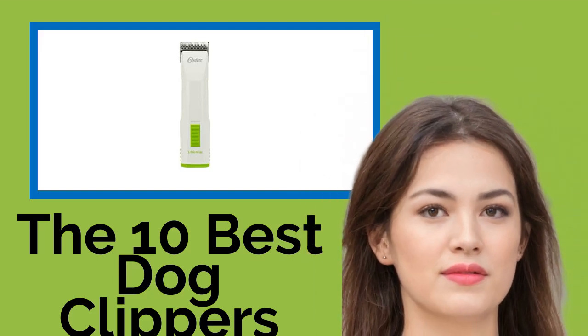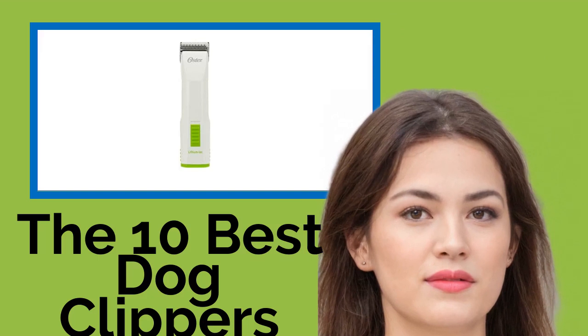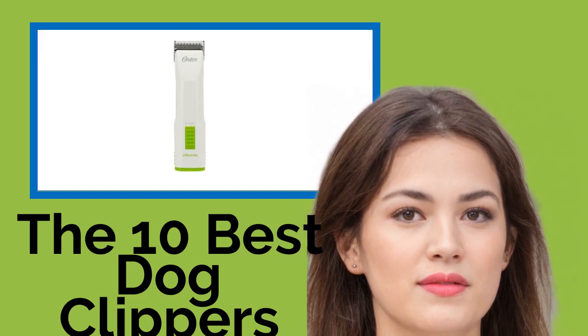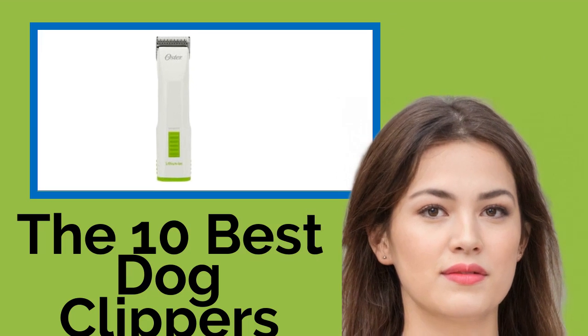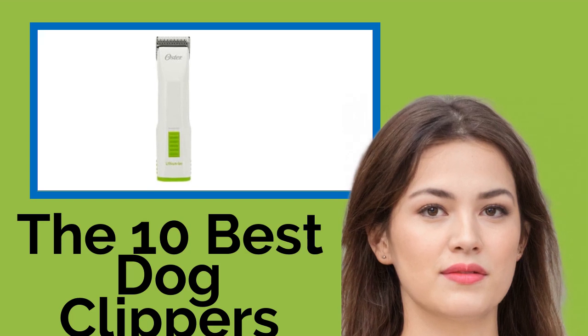The 10 best dog clippers — whether you're a doting pet owner tidying up a pooch at home or you run a professional pet salon with a large clientele, one of these dog clippers will make the job of grooming and maintaining coats much easier. We've included both corded and battery-powered kits with durable blades and ergonomic designs capable of cutting hard-to-reach areas of any breed.